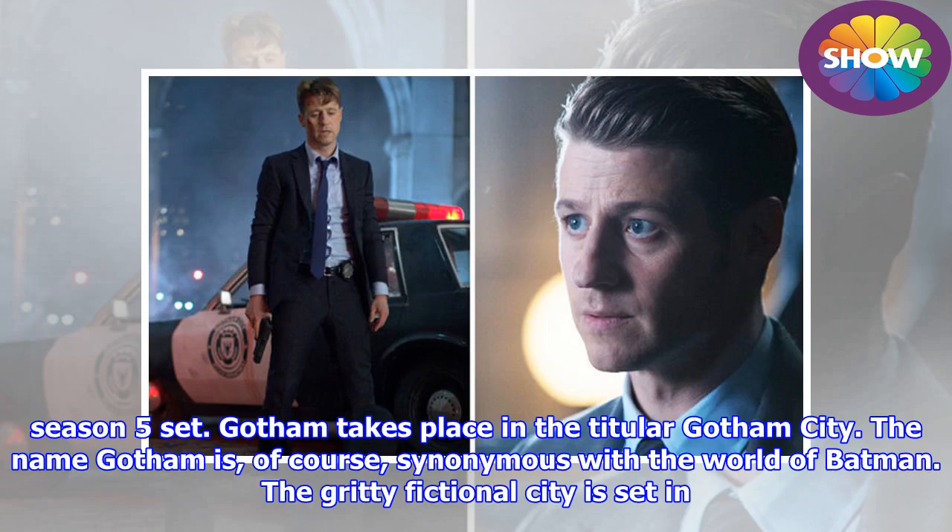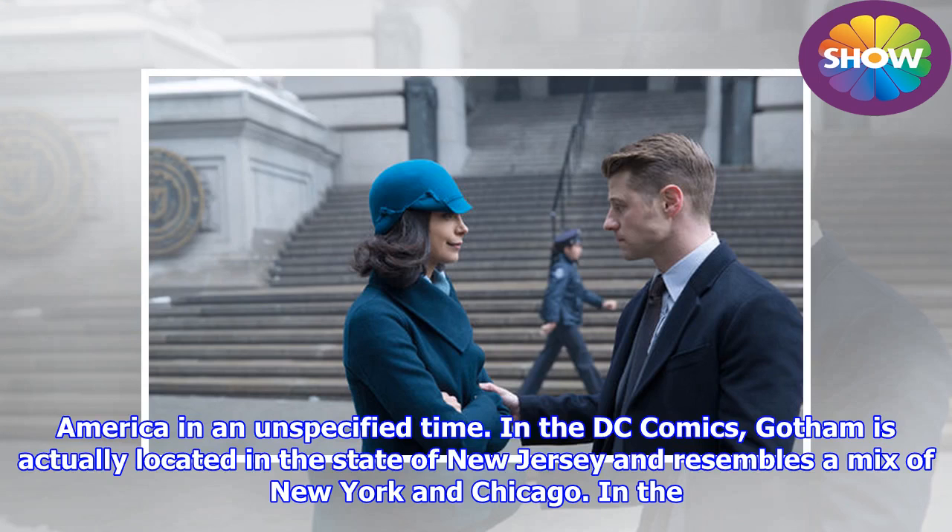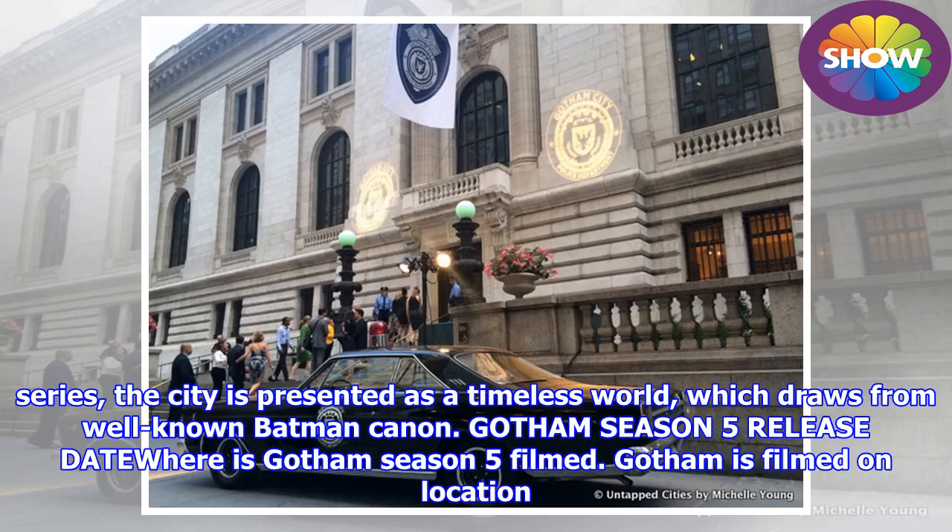Gotham takes place in the titular Gotham City. The name Gotham is, of course, synonymous with the world of Batman. The gritty fictional city is set in America in an unspecified time. In the DC Comics, Gotham is actually located in the state of New Jersey and resembles a mix of New York and Chicago. In the series, the city is presented as a timeless world which draws from well-known Batman canon.